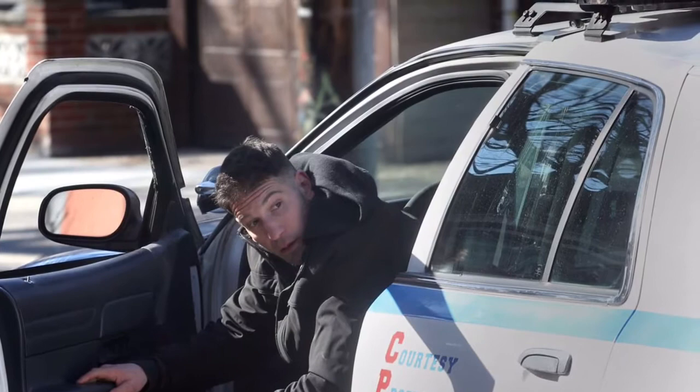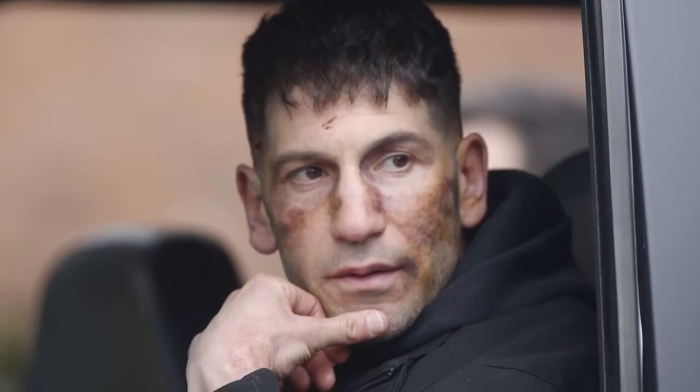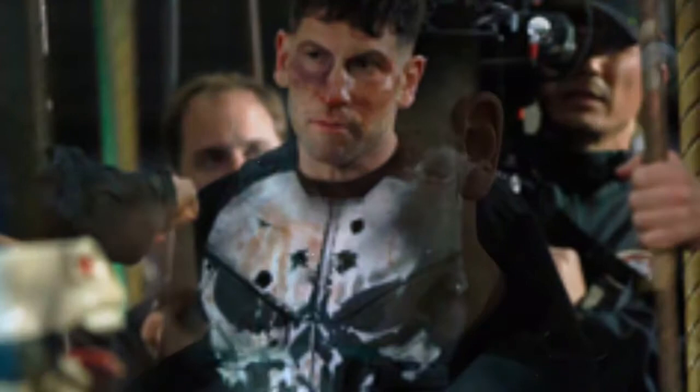Now no one knows what the story is going to be exactly yet. I've heard rumors that this will possibly be an origin story. I've heard we will see Microchip in it. The only thing I know is that this is the Punisher, the Frank Castle, we've been waiting for. Netflix has given it to us.